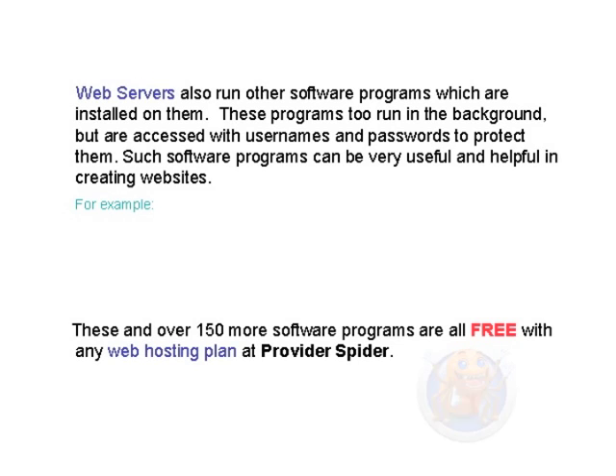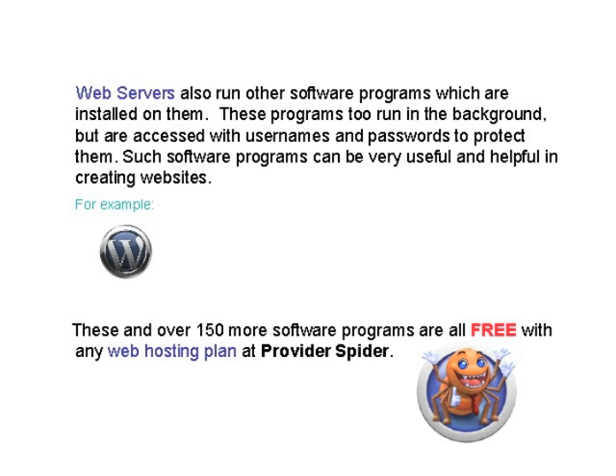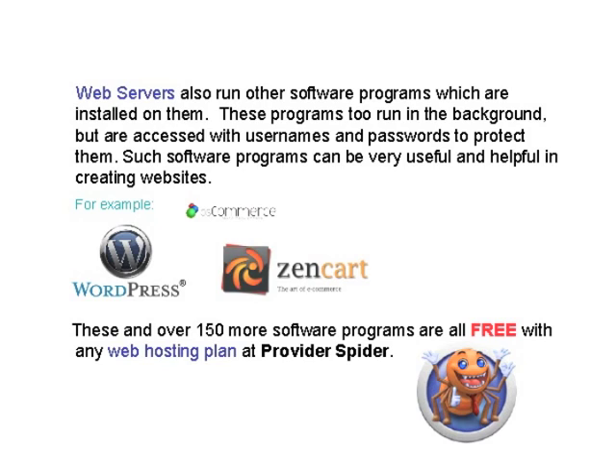Web servers also run other software programs which are installed on them. These programs too run in the background, but are accessed with usernames and passwords to protect them. Such software programs can be very useful and helpful in creating websites. These and over 150 more software programs are all free with any hosting plan at ProviderSpider.